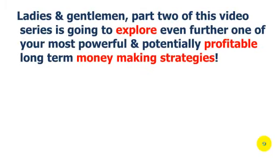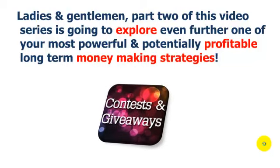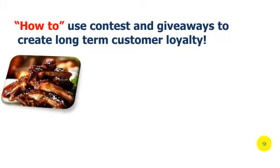Entrepreneur, part two of this video series is going to explore even further one of your most powerful and potentially profitable long-term money-making strategies. As we said before, it's good old contests and giveaways. In part one, we talked about how to strategically use contests and giveaways for the purpose of creating long-term customer loyalty.